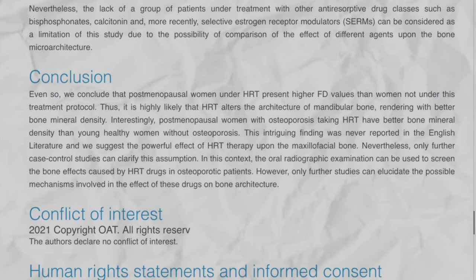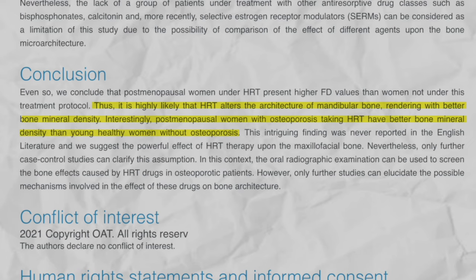Estrogen-based hormone replacement therapy (HRT) is the foundation of preventing bone loss and was found to have a significant protective effect on the jawbone or mandible. In one study, postmenopausal women with osteoporosis taking HRT had better bone mineral density than young healthy women without osteoporosis. Unfortunately, a lot of women were scared into avoiding hormones because of a flawed old study, and all you hear is the risks of HRT without discussing the benefits.